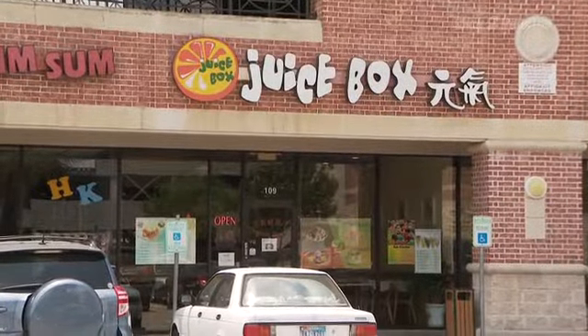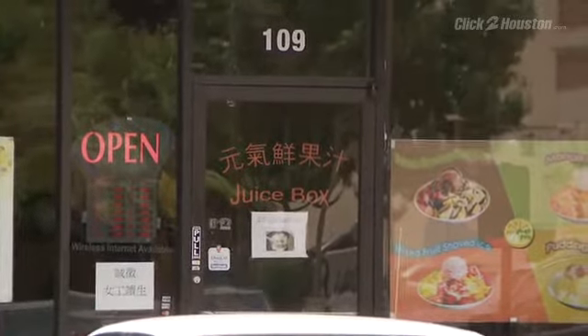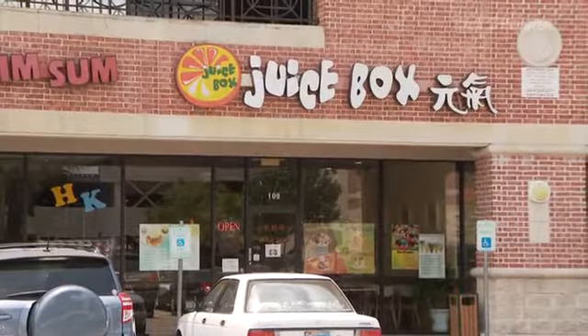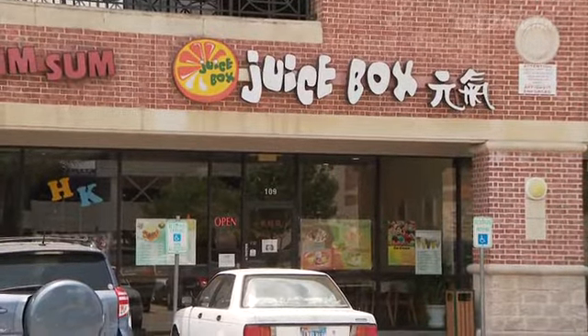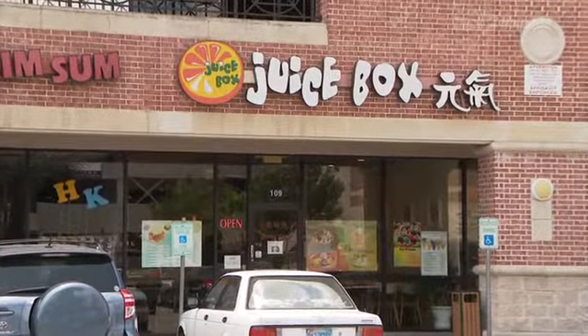Up next, it's the Juice Box located on Bel Air, where inspectors came across more creepy, crawly cockroaches. They found roaches in a container above the sink, near the sink, and cockroaches on the floor near the freezer.